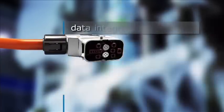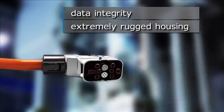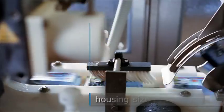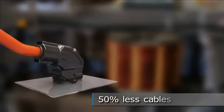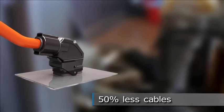Two 4-pin Ethernet sockets guarantee maximum data integrity, since their extremely rugged housing is highly stress-resistant. The up to 50% reduced housing size creates more flexibility and space in machine architecture. The same applies for the cables, of which up to 50% can be saved.